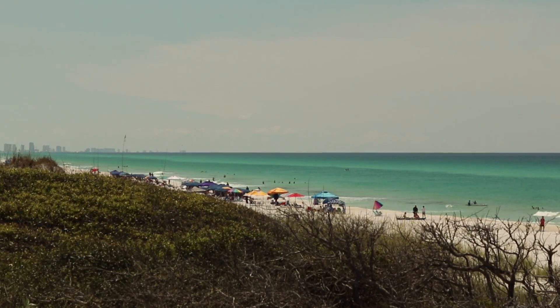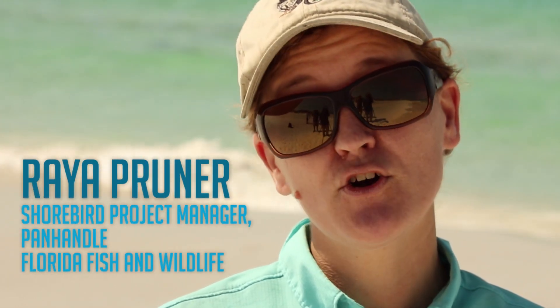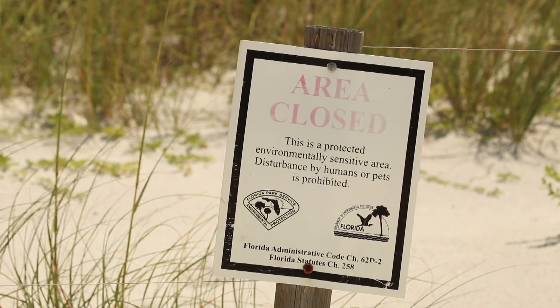We don't have historic numbers for snowy plovers in Florida. What we do know is that the coastline has been developed all across the state, both on the Gulf and the Atlantic. In fact, the only places that snowy plovers still occur, particularly in the Panhandle, are areas where we have large intact public lands.